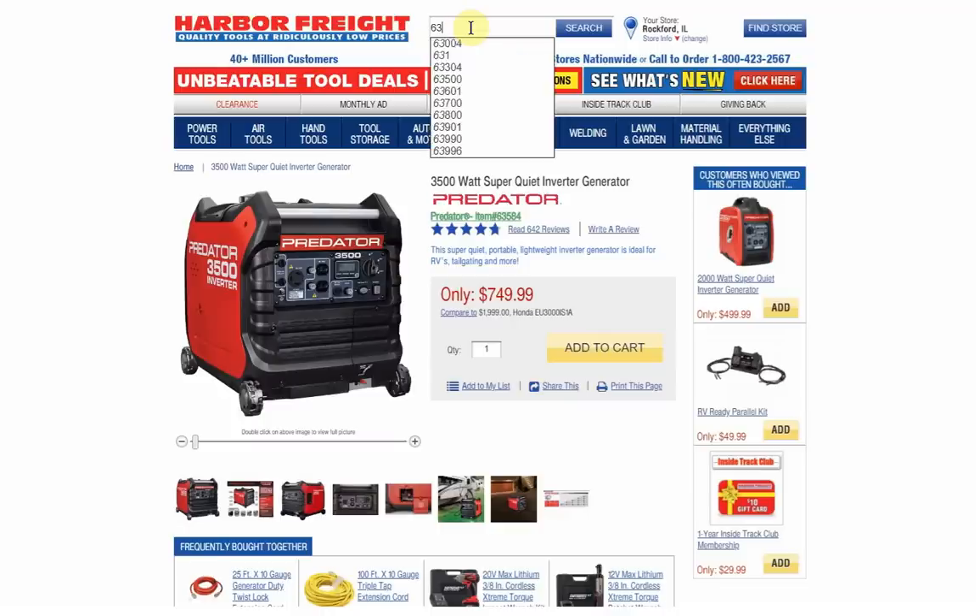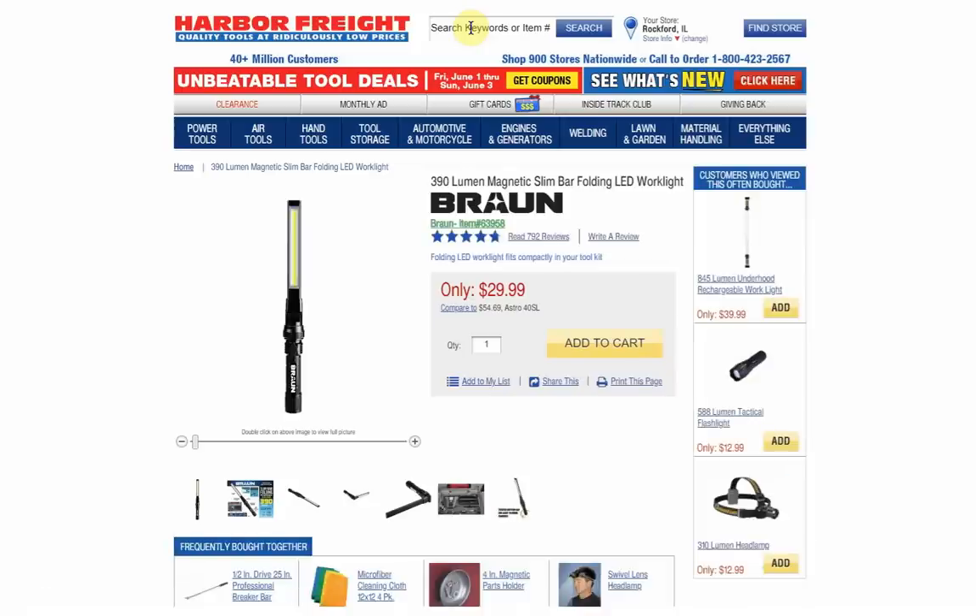Number 2 is 63958 — the Braun Slim Bar Folding LED Work Light. I have it and I like it. I really like that it has a micro USB rechargeable lithium battery. All the other Harbor Freight flashlights just take regular double A or triple A batteries that aren't rechargeable. It's great that this can be charged with a micro USB since everyone already has that cord. It works really well and has a long battery life. There's usually a coupon for $19.99 on this item, so even at $20 it's not a bad price.